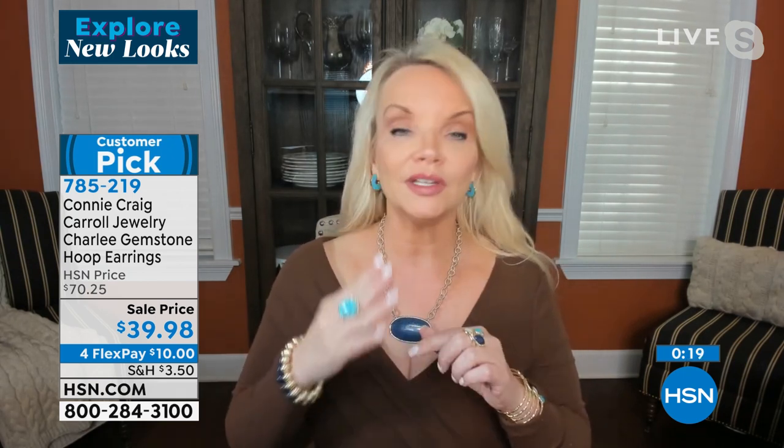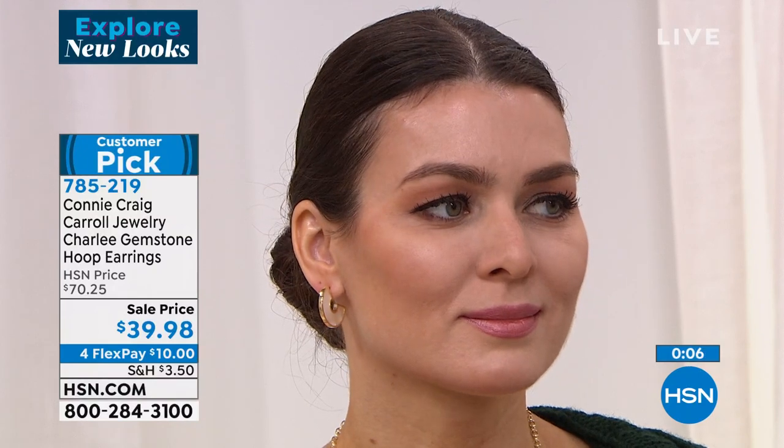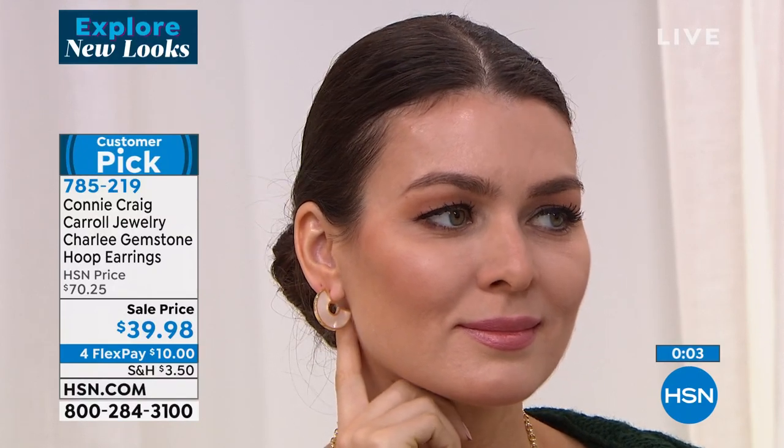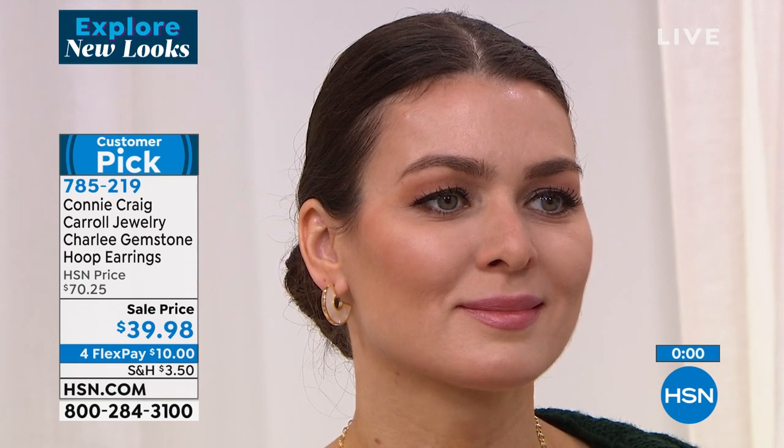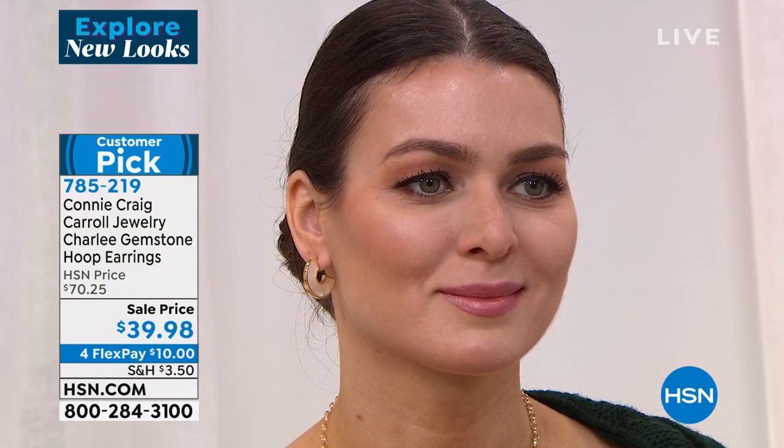Coming up for Tucson, I'm doing a Sonoran turquoise ring — it would be beautiful back with this. This is that pure robin egg blue turquoise that you dream of. I would get more than one pair because they are that incredible and that easy to wear. Please let me remind you — not costume jewelry. These are real, genuine gemstones set into brass, bathed in 18-karat gold. 785-219 for our little Charlie gemstone earrings.